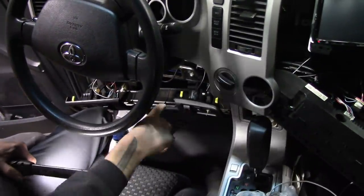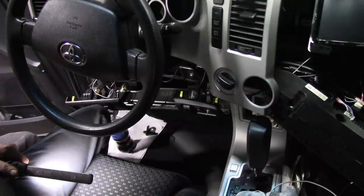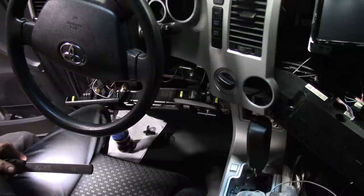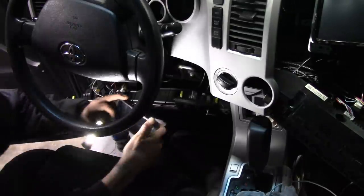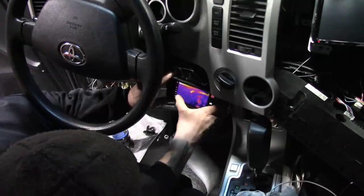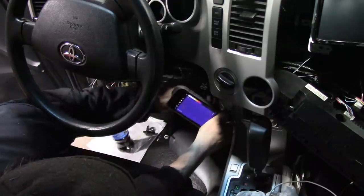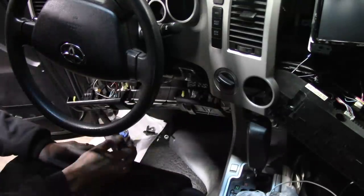I pulled the panels down because this thing has a ton of aftermarket crap. I was looking to see what's under this dashboard — alarms, remote starters, all kinds of stuff. I wanted to get in there and look, including checking that alarm module in the back.